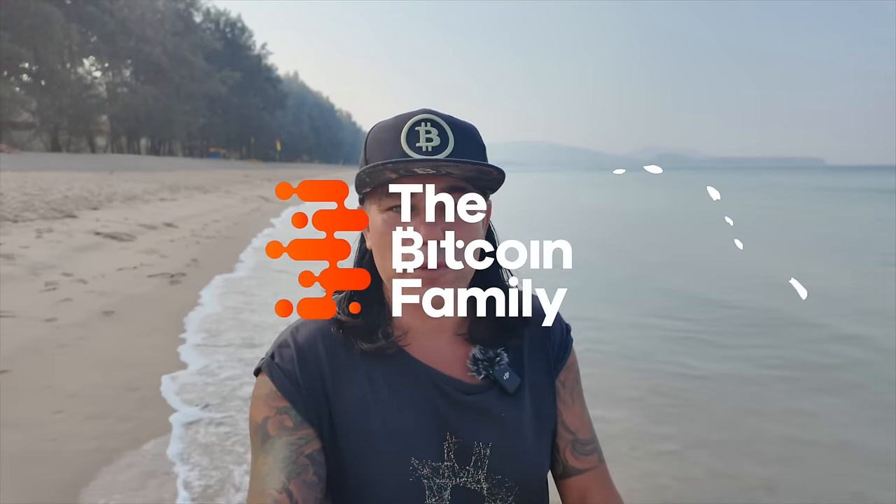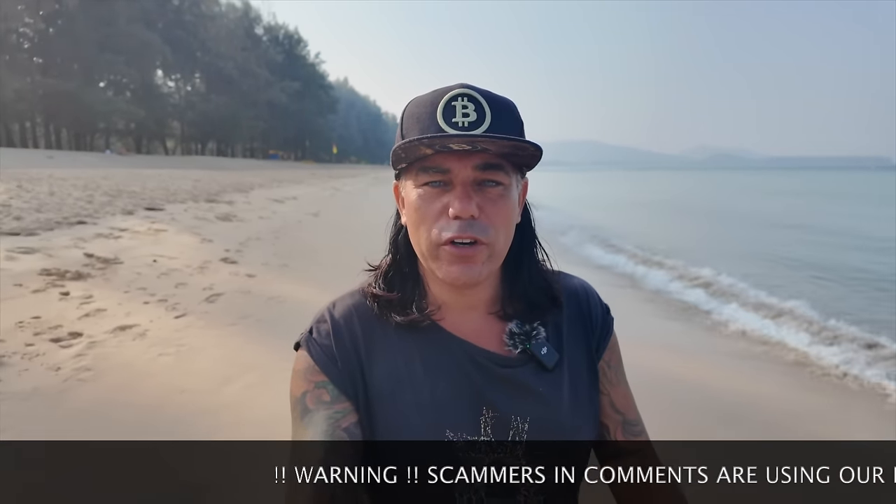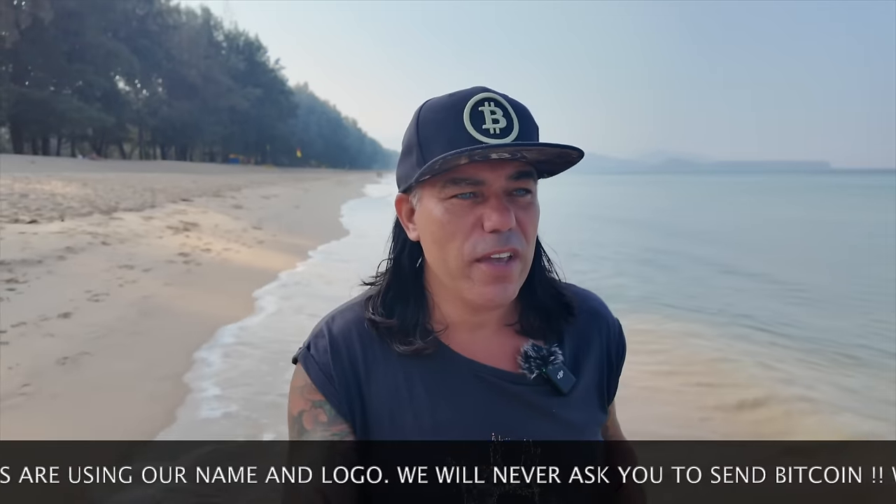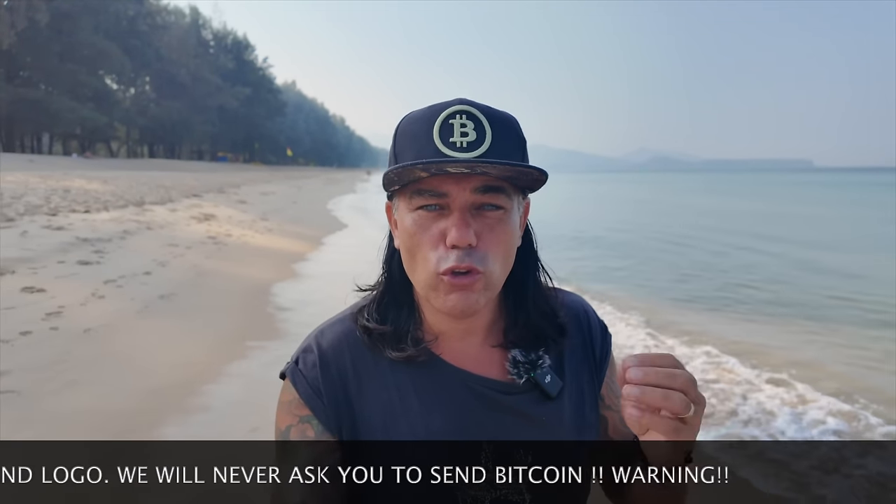Good morning, good afternoon, good evening guys, wherever you are in this beautiful world. Welcome to the Bitcoin Family channel. For the newcomers, my name is Didi, yesterday again walking and talking on the beach here in Phuket. Beautiful morning, the sun starts to shine, and we are going to talk about four amazing Bitcoin charts, some trading tips, some travel tips, a little bit of life advice, and of course the news.